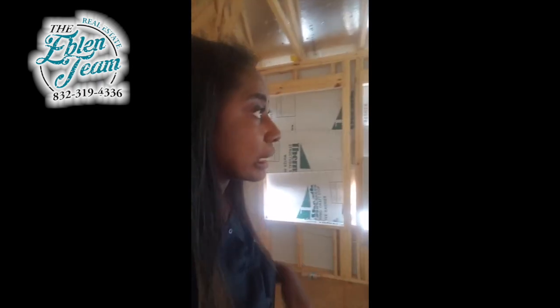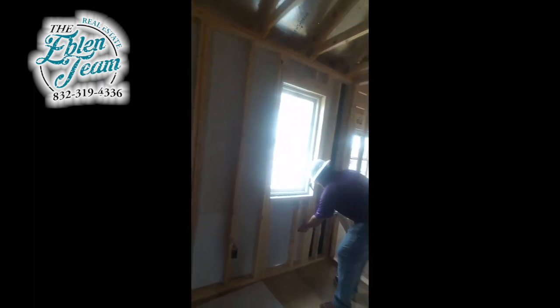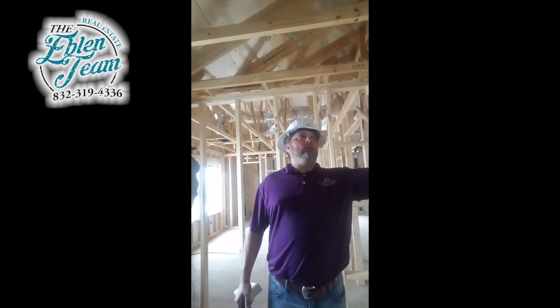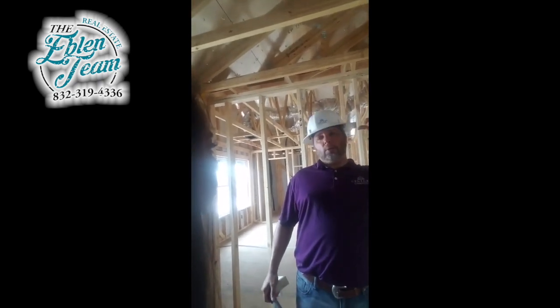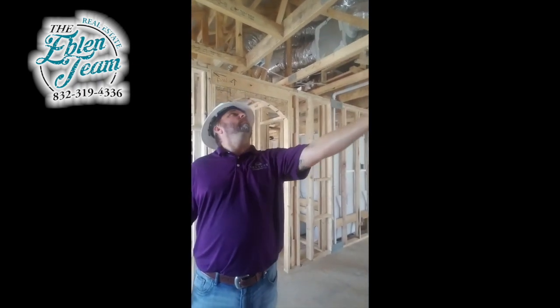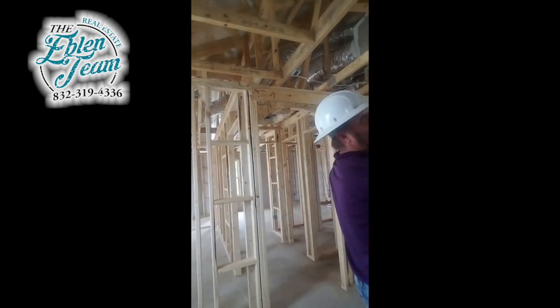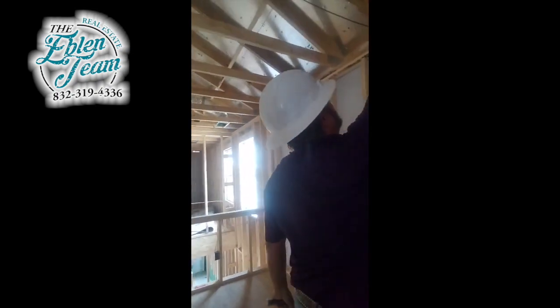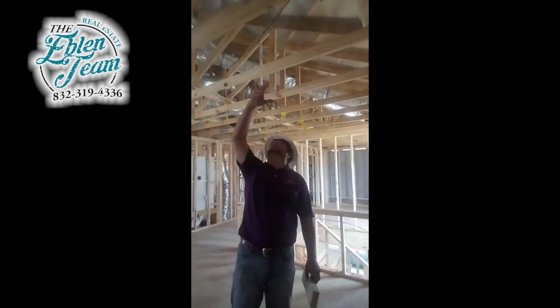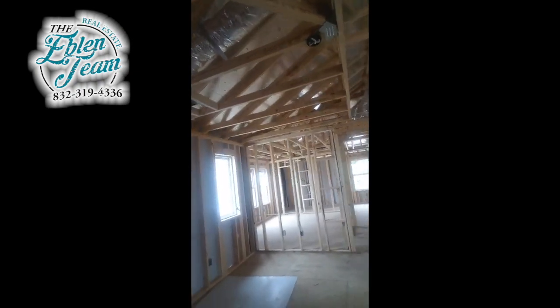I also want to point out the vents up here — they're supposed to be there. People ask why there's light coming in, but the attic has to be able to vent. You'll see things called baffles — plastic pieces lined along the roofline. When you blow insulation, without baffles it wouldn't allow the attic to breathe or ventilate. The insulation would fill the soffit area and block airflow. The baffles keep that channel open, and then heat rises out through the ridge vent.